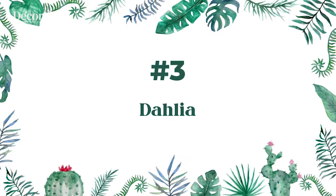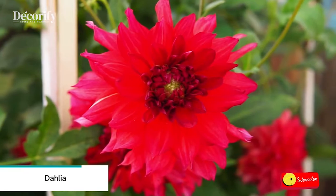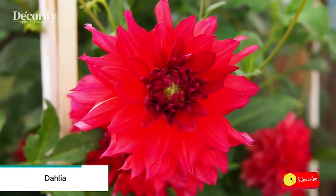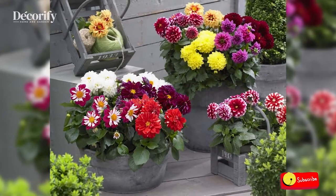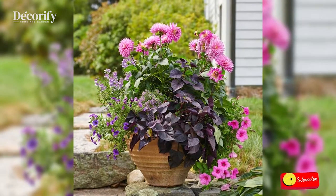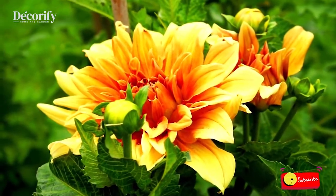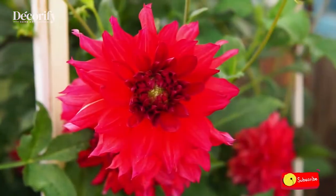Number 3: Dahlia. Dahlias grow well in pots, though you need to be very careful not to let them repeatedly dry out. They also will need to be regularly fertilized during the growing season, and many will need to be staked so they don't fall over. It's also a good idea to put the taller varieties in heavy pots so a stiff wind doesn't blow them over.